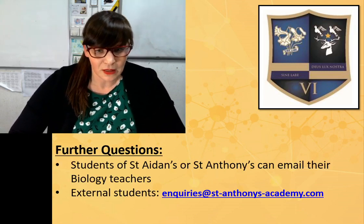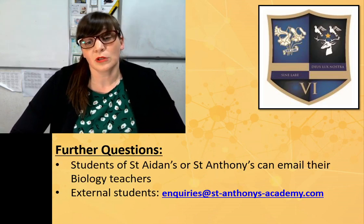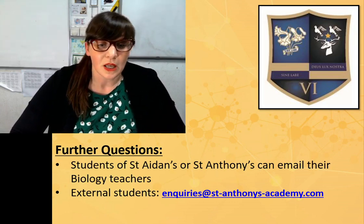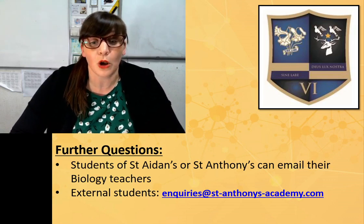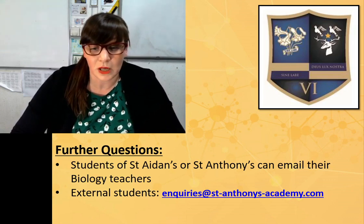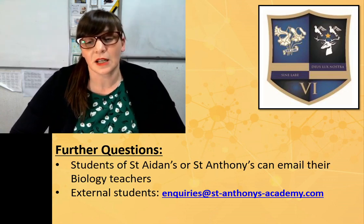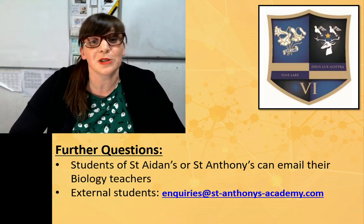That's about it for now. If you have any further questions, students of St. Anthony's or St. Aidan's can email your biology teachers or speak to them in school. If you're an external student, you can use the enquiries at stanthenysacademy.com to ask any further questions and they'll direct your email to a member of the team. Hopefully the video has given you a little bit of an insight into A-level biology. Good luck with your GCSEs, and hopefully we'll see you in September.